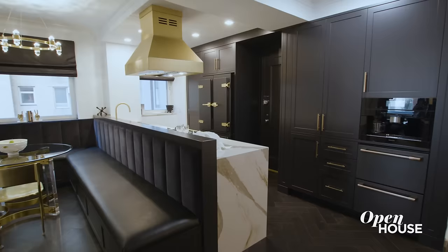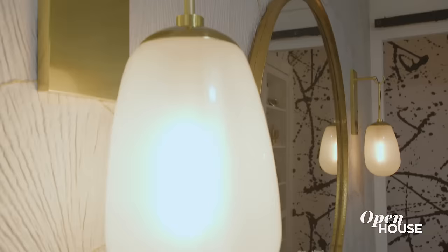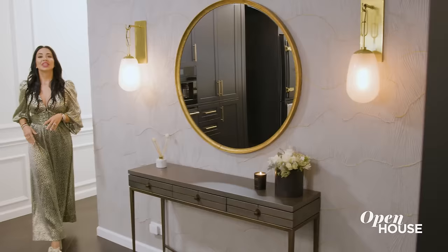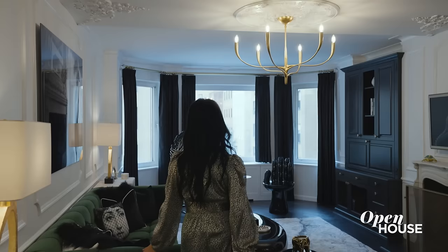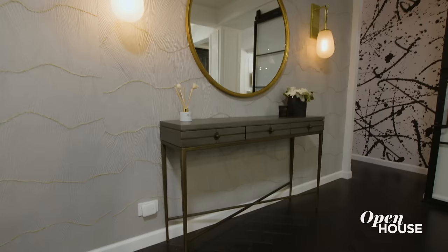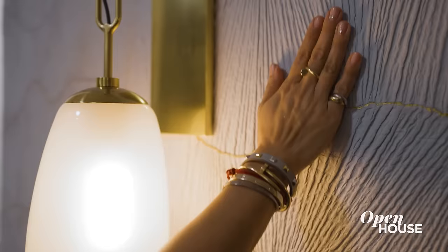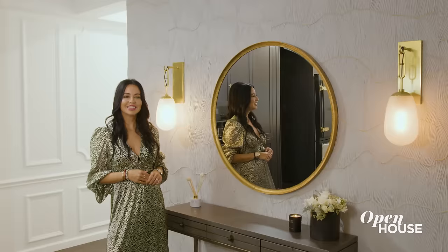I'm interior designer Vanessa de Leon and welcome to this Parisian inspired apartment on 5th Avenue. This was any interior designer's dream — a complete gut renovation. This apartment was filled with walls creating tiny cramped spaces and I knew I had to open it up. This place is all about the graceful flow between the spaces. It's important to make a design statement right away, but the apartment didn't have a natural foyer, so I created one here. I added this beautiful textured wallpaper with gold leafing, and gold accents continue in the sconces and mirror throughout the entire apartment — talk about setting a luxurious tone.